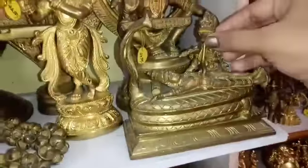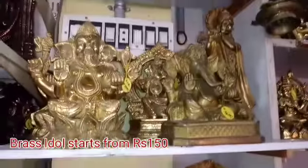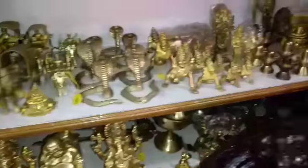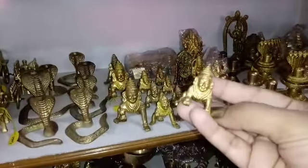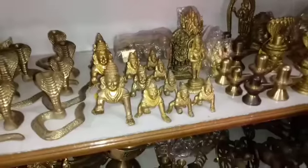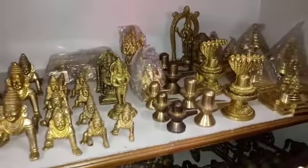There are brass idols — you can see Ranganathar, Krishnar, Nikramadri, Baby Krishnar. There are more Krishnar idols as well. Every idol is small in size.